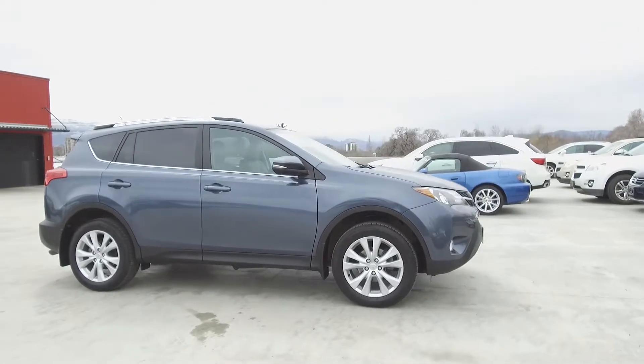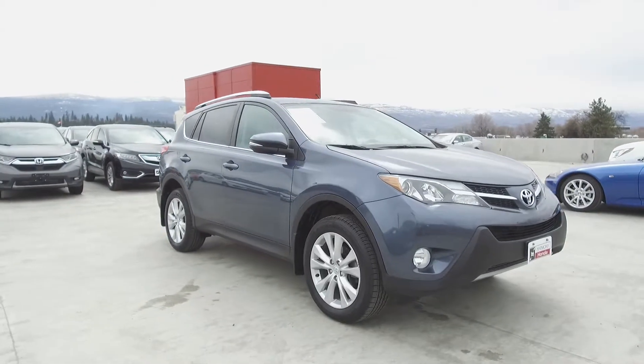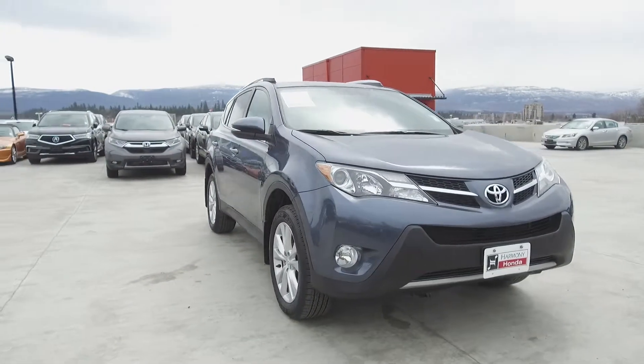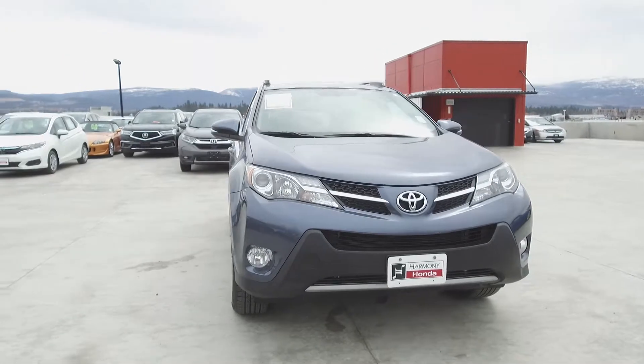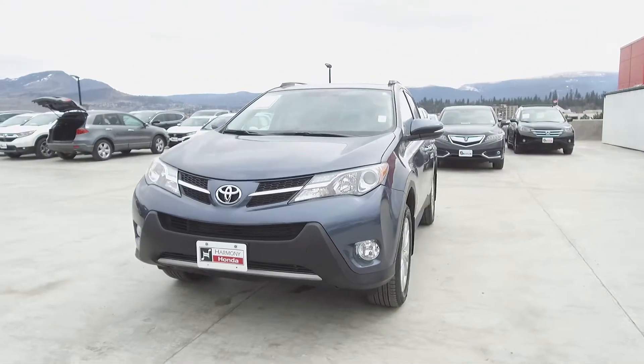Harmony Honda is located at 2550 Enterprise Way in Kelowna BC. If you have any questions about this vehicle feel free to leave a comment below or come on in and see for yourself why we are the dealership with the number one customer satisfaction in the Okanagan Valley. Thanks for watching.